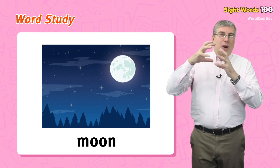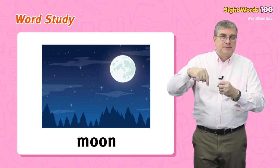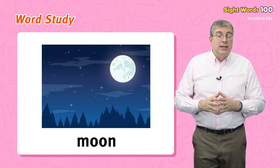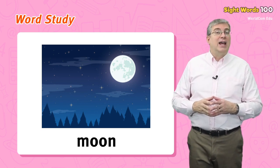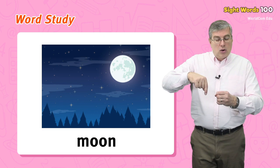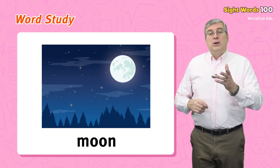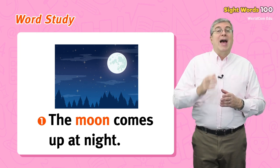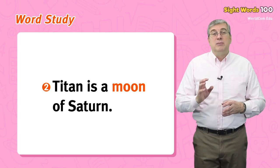Or, who is the smartest student in your class? Next we have moon. A moon is a very big round object that circles around a planet. The moon is the big white object you see in the sky at night. It goes around the earth. For example, the moon comes up at night.